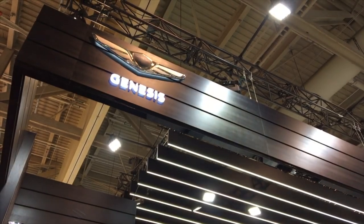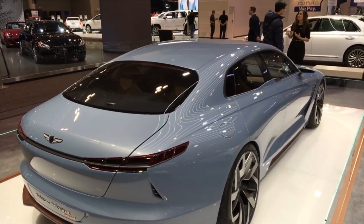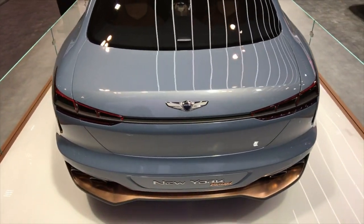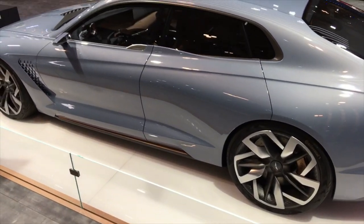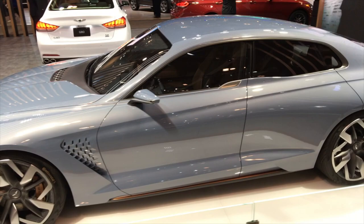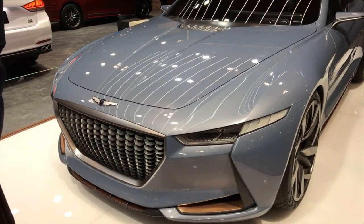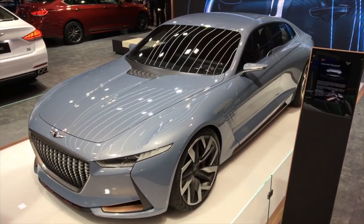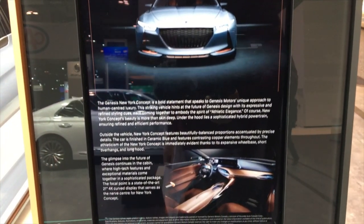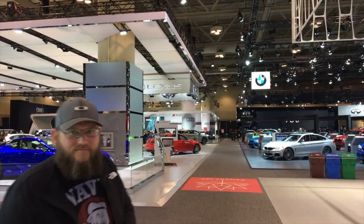Hyundai Genesis booth — they have a normal Genesis sedan but I spotted this concept over here. I would give the most-improved category of the last 10 to 15 years to the Koreans. Hyundai and Kia have just been killing it lately with styling and quality. So this is the new Genesis concept car — this would be what the new Genesis sedan should look very similar to. The sculpting, the fish gills — it's so wide and open. I'm very glad we got up early to come; we've got the place to ourselves.